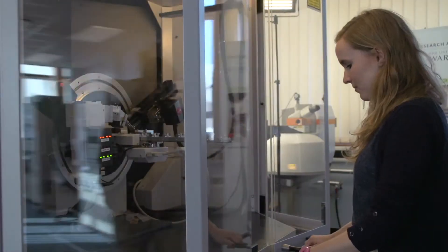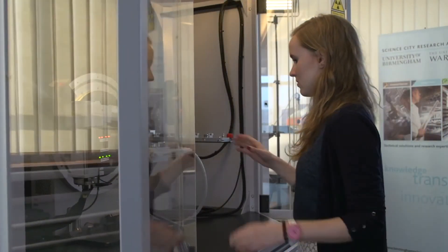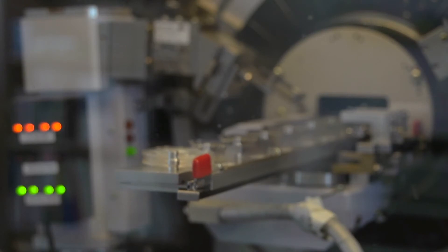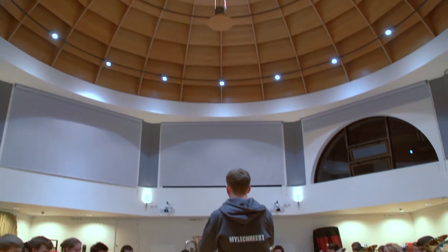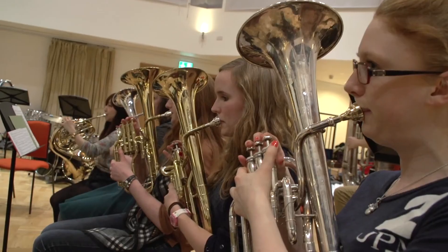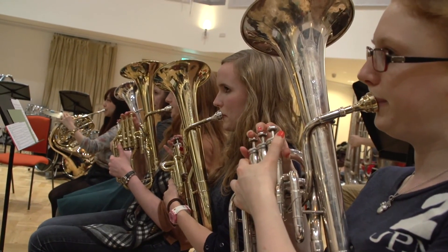You will get to work with staff and PhD students and there are also opportunities to use specialist equipment that are not used in the first few years. It's not all hard work. As well as running in my free time, I also get to play in the Uni Brass Band. We meet on Wednesday evenings in the Brandmore Music Building. It's really sociable and we often go out afterwards.